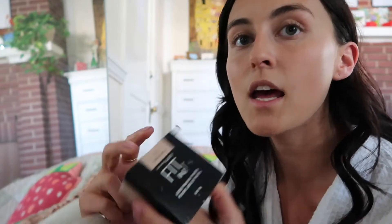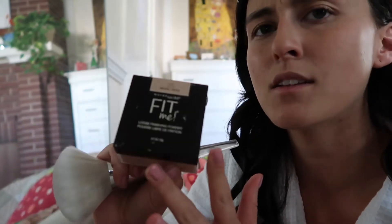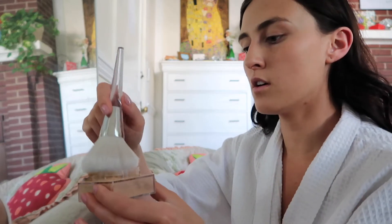I wait for the BB cream to dry for a little bit, and then after it dries I put on this Fit Me Loose Powder. I like the loose powder better than the compacted powder. I just put it all over my face — I don't really do any contouring, just this for a little bit more coverage. It is normally a little bit messy, I'm being honest.